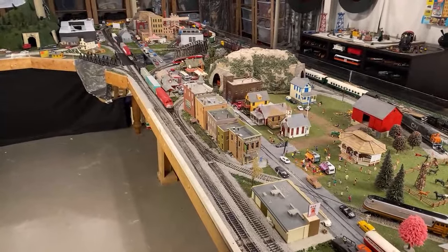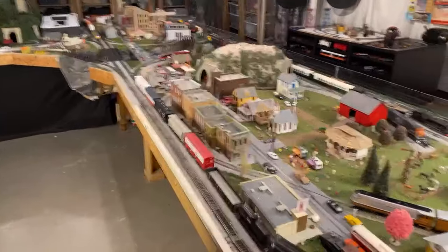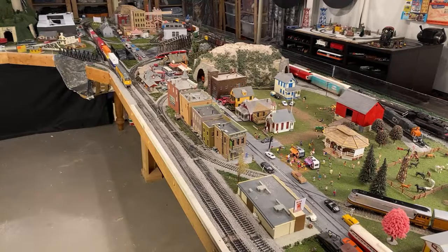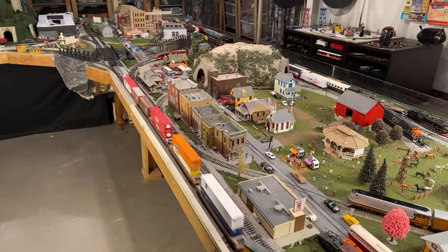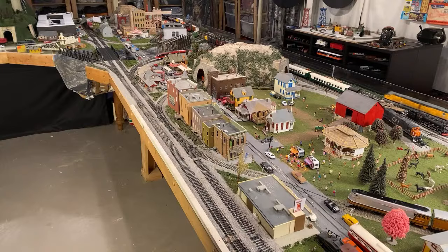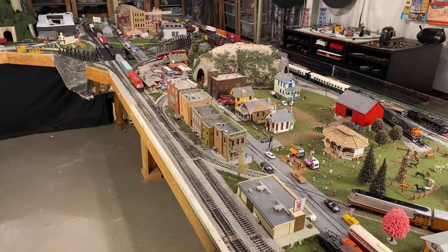Are there any good beginner locomotives? I'd recommend the Walthers Trainline GP15s, or really any Walthers Trainline locomotives. I find they're pretty good value for your money. They're still about $80 or something, so they're not giving them away, but for the money they've got LED lighting, directional lighting, they're all-wheel drive, built a little bit better than the Bachmanns.